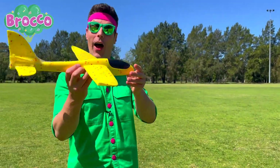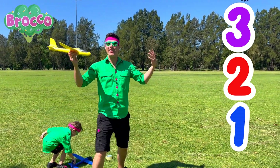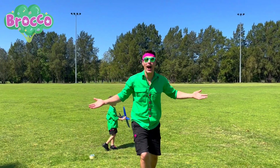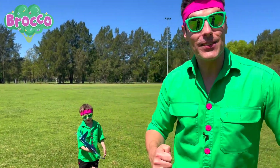Let's have a fly and see. Are you ready? Three. Two. One. Let's fly. Whoa. Did you see how far it went? That was really cool. Yeah. Let's fly some gliders. Come on.